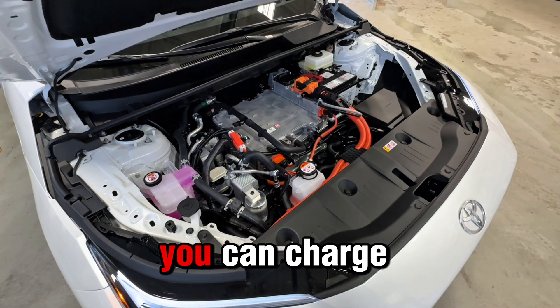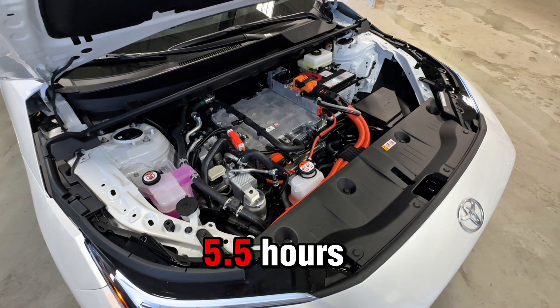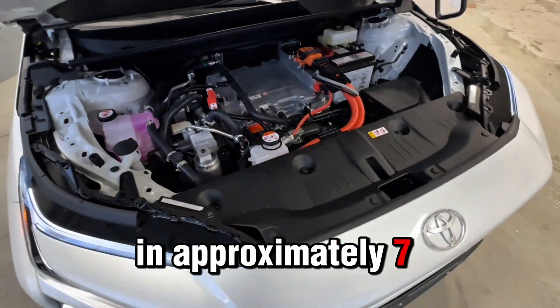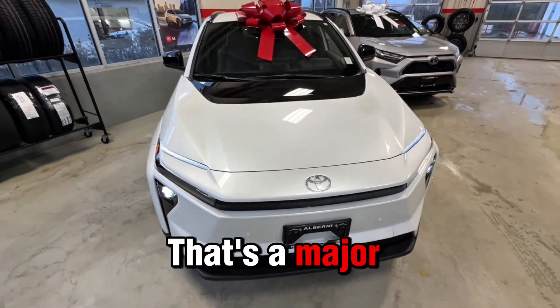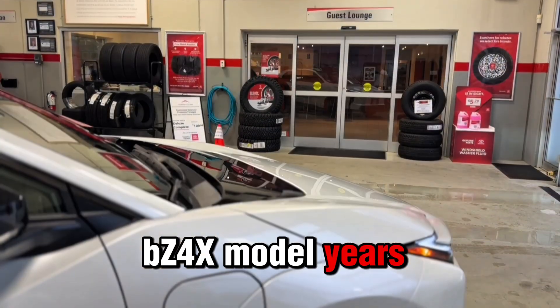On the front-wheel drive models, you can charge from 10% to 100% in about 5.5 hours. The all-wheel drive models charge in approximately 7 hours. That's a major improvement over previous BZ4X model years.